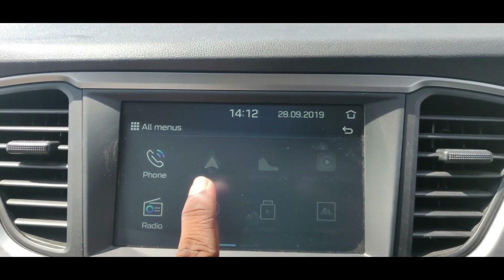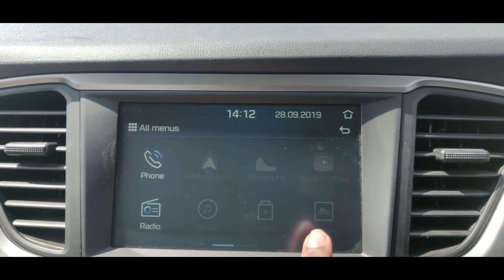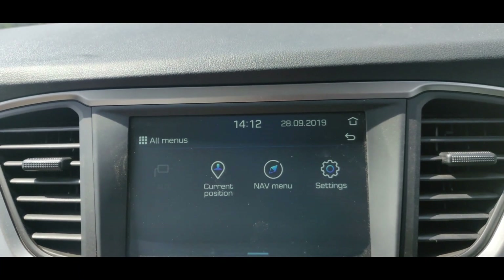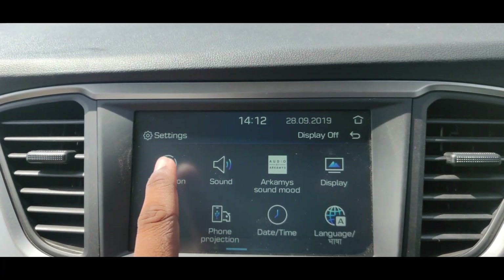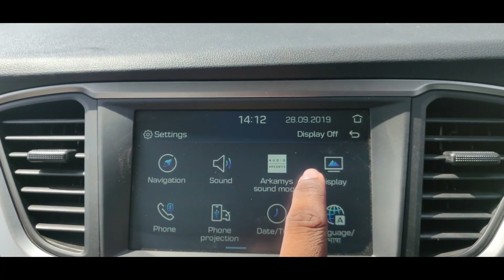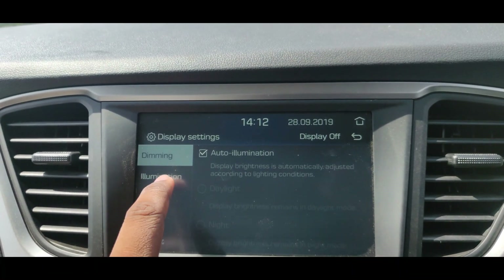The touchscreen infotainment system is very smooth and very responsive. You get Android Auto and Apple CarPlay, making phone connectivity very easy. There is also satellite navigation, a reverse camera, and reverse parking sensors. Additionally, you get music and video options, voice calling, and voice commands.